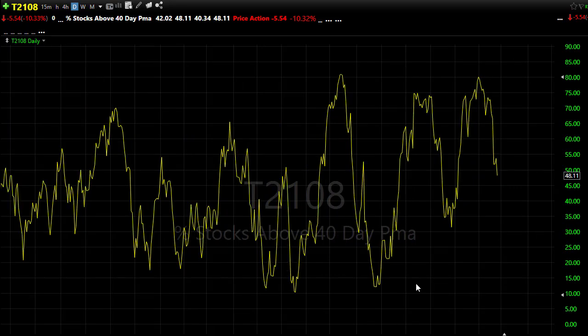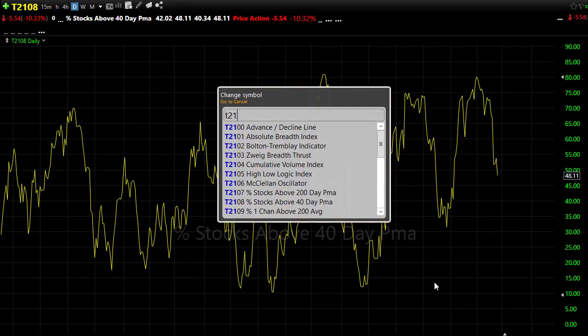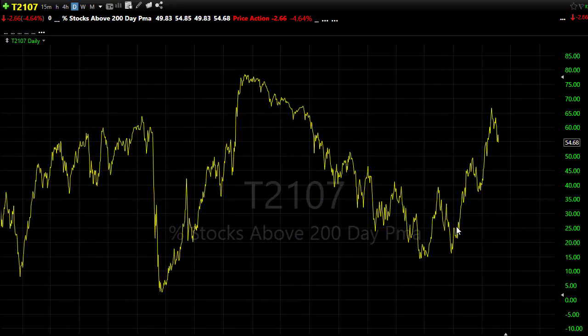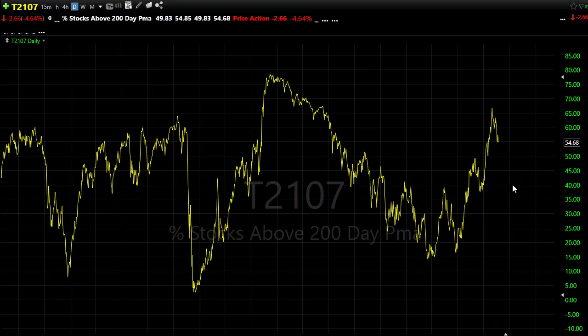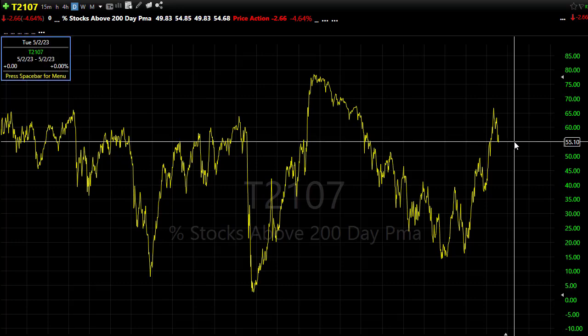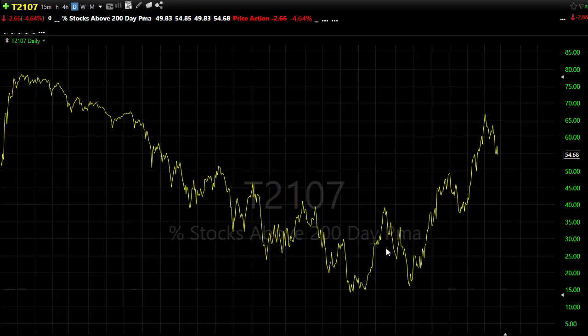We've got about 48% of the stocks holding above their 40-day moving average. T2107 is still in a very bullish condition — I think we relieved a lot of that over-frothy extended bullish pressure, pulling this back. As you can see, 54-55% of the stocks are holding above their 200-day moving average, and we're still holding in this upside trend. So there's nothing alarming here, but we are at that decision point. If the data today were to inspire the bears, we could break that trend pretty easily. Watch that closely.